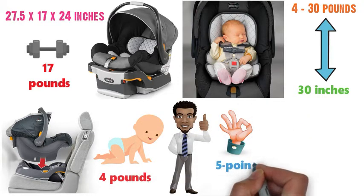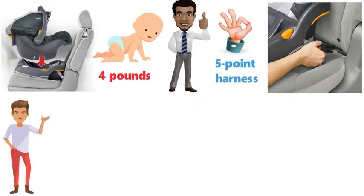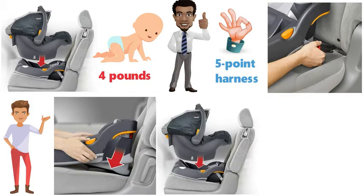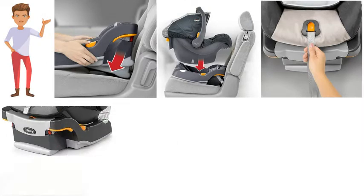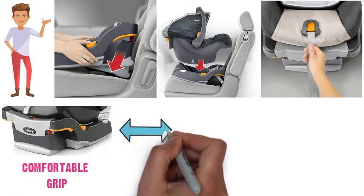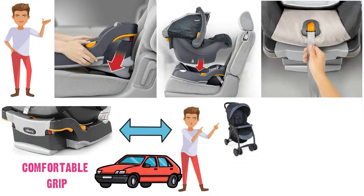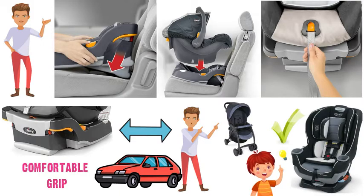A great plus for this seat is the 5-point harness with easy pull that adjusts to ensure a safe fit. The seat is very simple to install. With a recline-sure leveling foot, ride-right bubble level, and super-cinch latch tightening, its two-position carry handle has a very nice comfortable grip, so it's easy to move in and out of your vehicle. Designed for travel system use with compatible Chicco strollers, the Chicco KeyFit 30 really is a good value from a well-known brand.